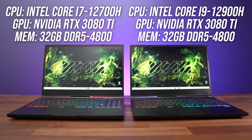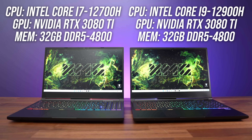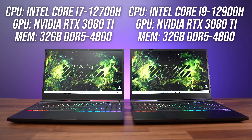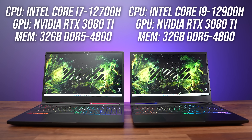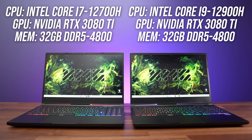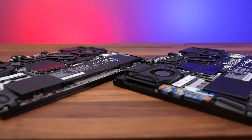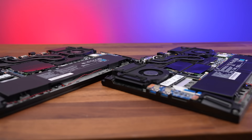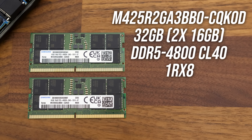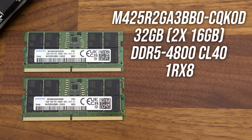For testing I've got Intel's Core i7-12700H and i9-12900H processors paired with the same RTX 3080 Ti graphics in the same laptop chassis, the Neo 15 from XMG. Both laptops have the exact same cooling solution, and both were tested with the same model of SSD and exact same 32GB kit of DDR5-4800 memory installed for fairly comparable results.